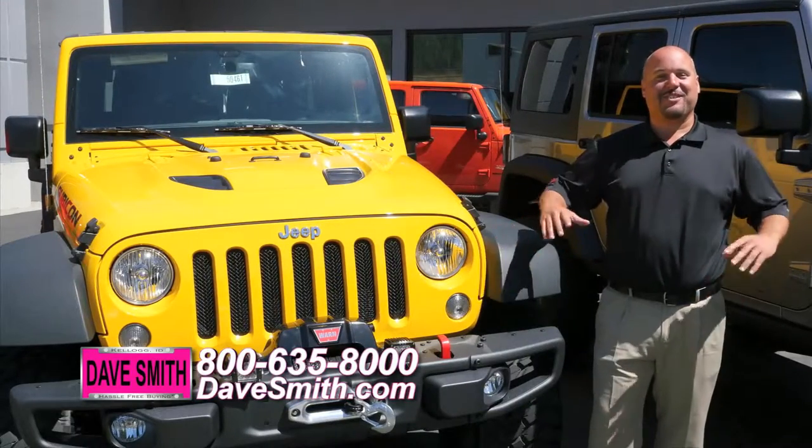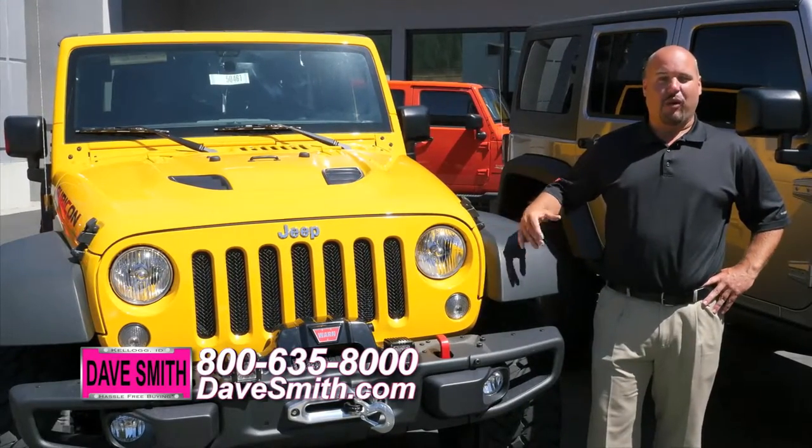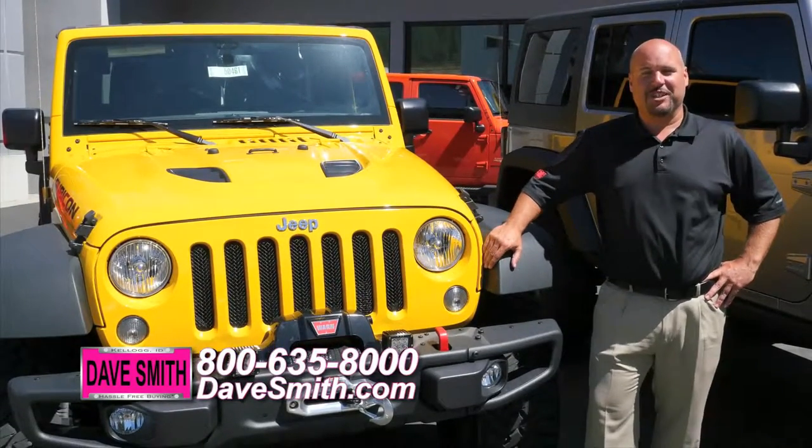From a basic Jeep to the most wildest creation you could dream up, call one of our Accessory Specialists here at Dave Smith Motors. We'll make your dreams come true.